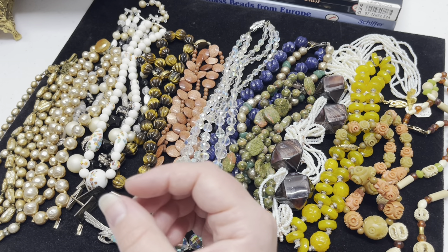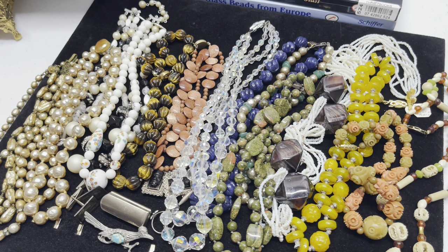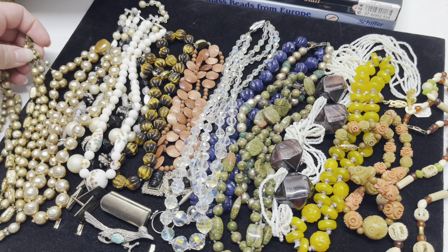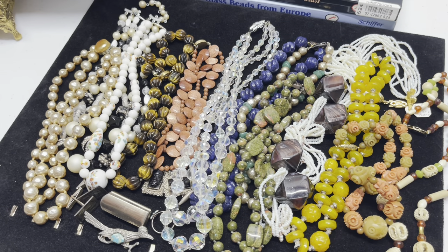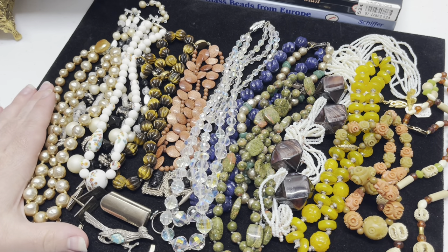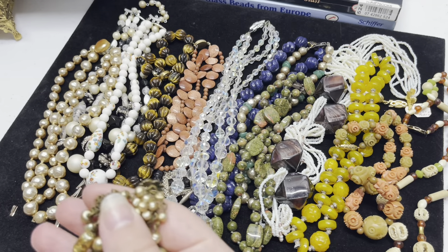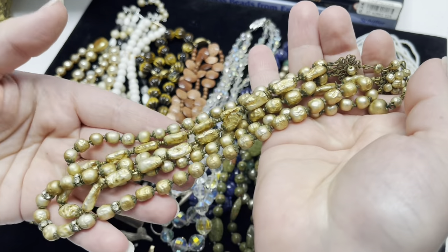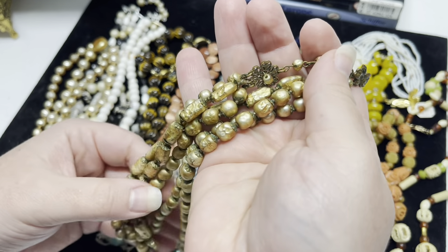Some of these are going into my collection but the majority will probably be sold. Now all that you see here came from one person and I think I got a good deal for all this jewelry.